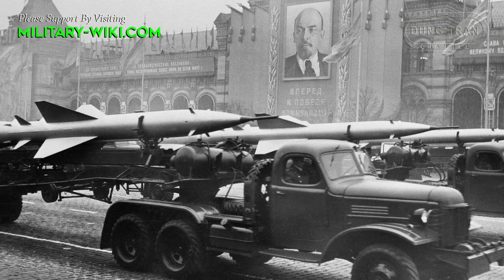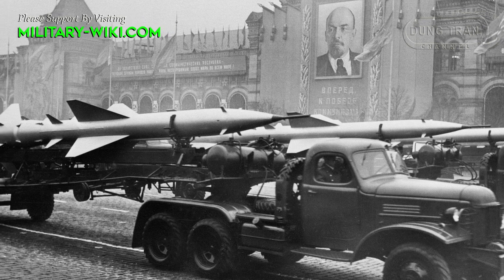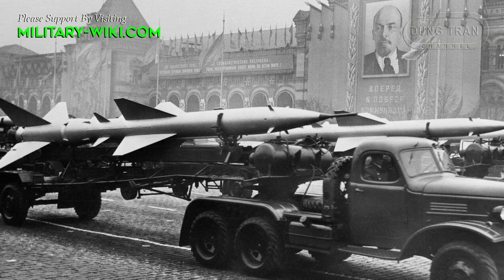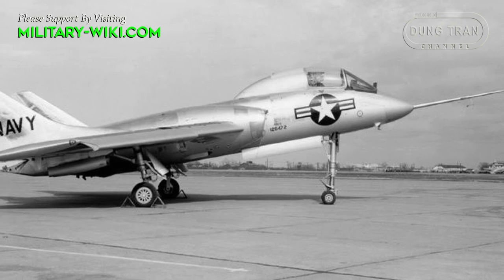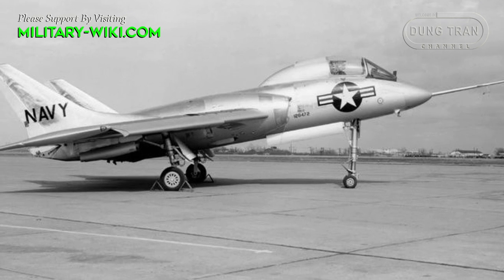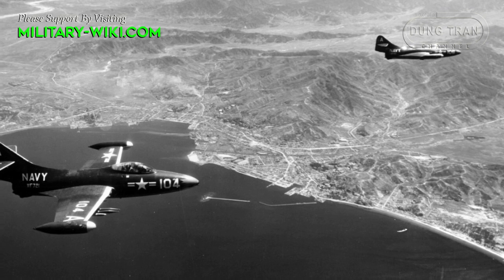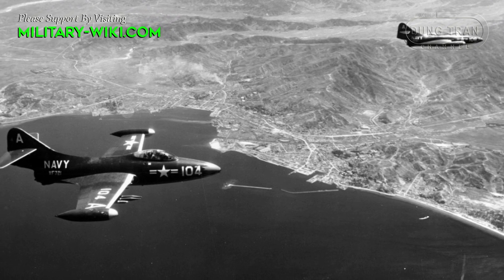After World War II, the tense confrontation between the United States and the Soviet Union formed the Cold War, which in turn led to an all-out arms race. In particular, Moscow and Washington sought to develop the best fighters to ensure their superiority. The United States Navy was an early and enthusiastic adopter of new technology in aviation.